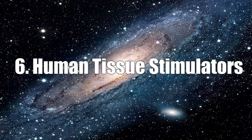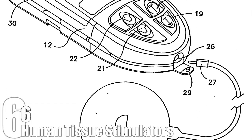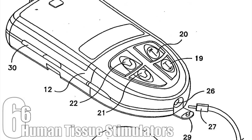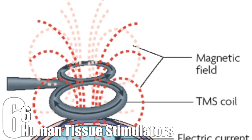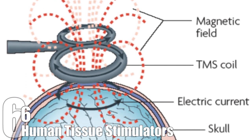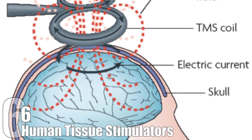Human Tissue Stimulators. Developed by the same people who worked on the pacemaker, and using similar technology, the Human Tissue Stimulator is a device that is implanted in either the brain or nerve centers in the body. Like the pacemaker, the device uses electrical stimulation to stabilize signals given off by the brain or in the nervous system. This allows it to reduce or stop chronic pain, as well as involuntary muscle spasms.